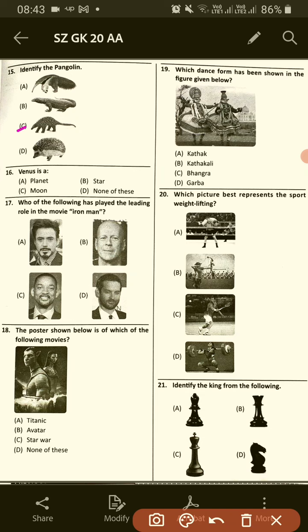Venus is a planet. Who of the following has played the leading role in the movie Iron Man? Number 17, option A.